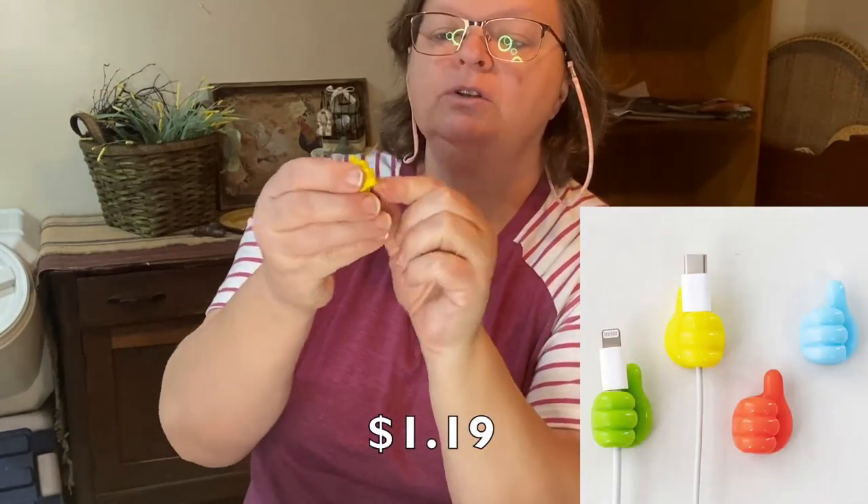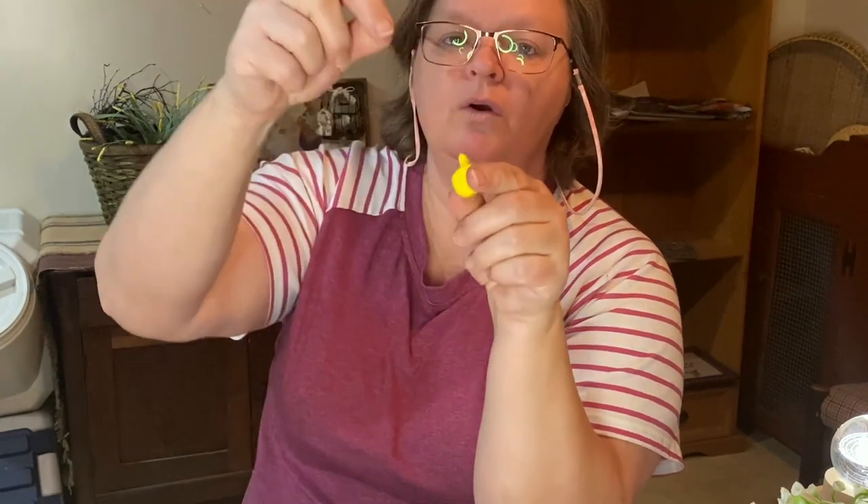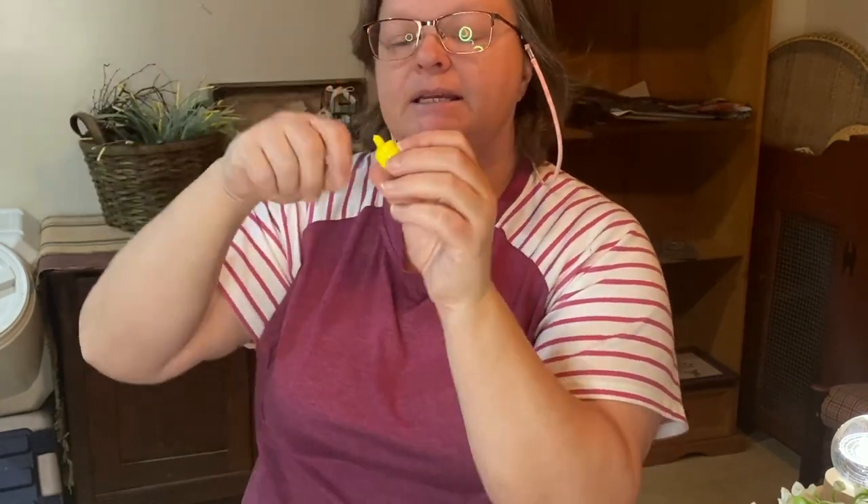I got these cute little thumbs-up cord holders — there's five in a package. These are to hold cords. Being a YouTuber and having all the different equipment you need, it's really nice to be able to put your cord with your charger on something so it doesn't get lost or fall down off the desk. It holds it right up inside that little hand, and then your charger would be up top. When you're ready to use it, you just pull it up and plug it in. It's got a sticky on the back. I bought two packages and one of them's already in use — all my little chargers are stuck right in there. I really think those are going to help me keep my cords organized.